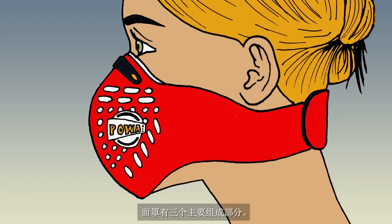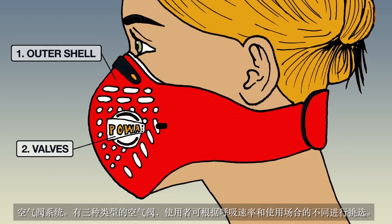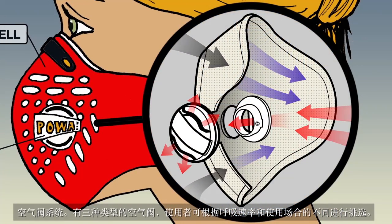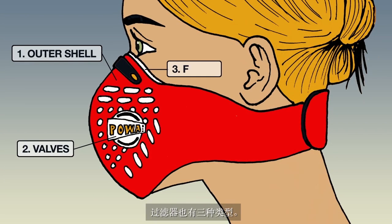There are three main parts to the Respro mask. 1. The outer shell material with no-slip and velcro fasteners. 2. The valve system — there are three different kinds of valves offering different characteristics and benefits depending on the breathing rate of the user. 3. The filter, of which there are three types.